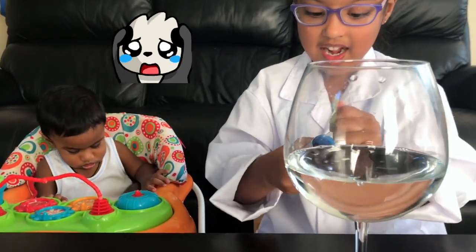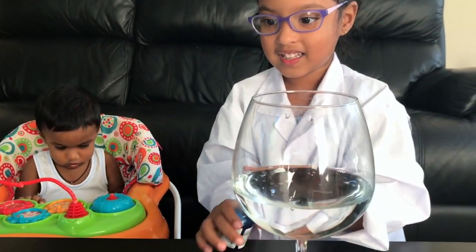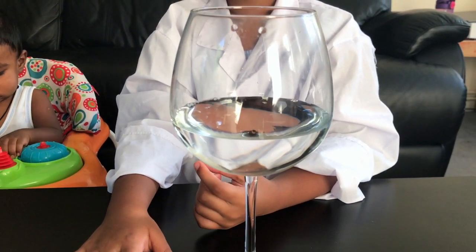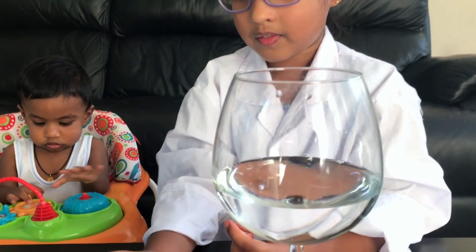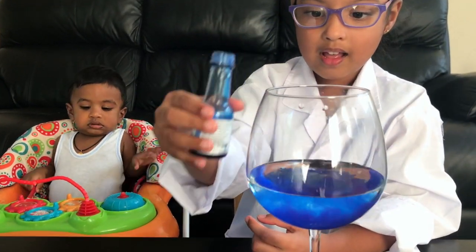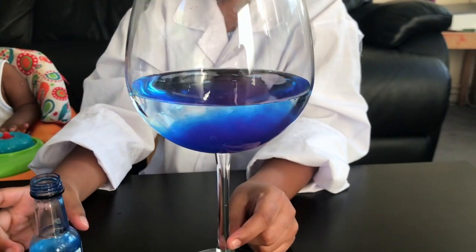Oh no! Can I open it? Let me help you. My mommy's going to help me. Okay, that's enough.